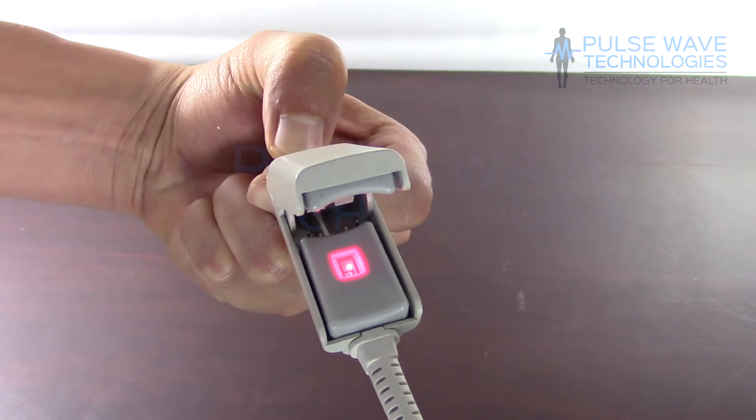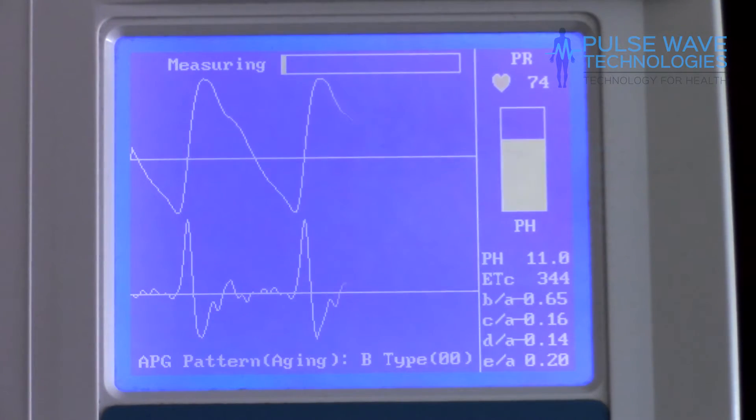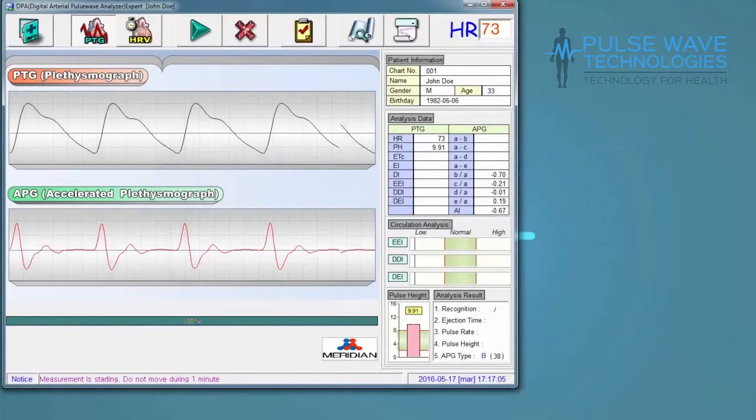A photodiode in the finger probe detects changes in the amount of light absorbed by hemoglobin to obtain the pulsewave velocity.